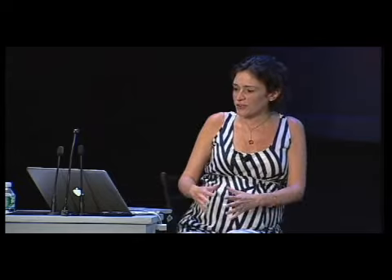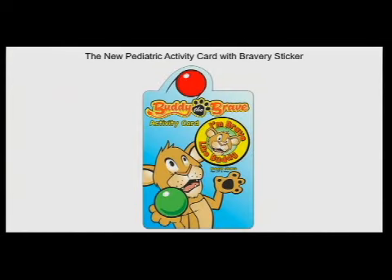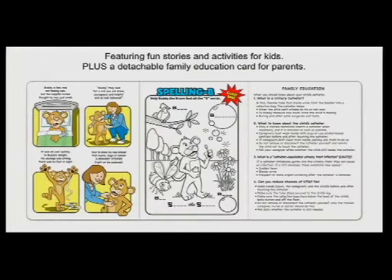Another advancement is our new pediatric CAUTI kit. After launching the adult CAUTI kit, we developed the pediatric one and created our own character called Buddy the Brave — a Medline character. Instead of a typical label, we have a pediatric-specific one that is easily identifiable and helps put you in the zone of caring for a pediatric patient. Instead of a patient care card, we have an activity card filled with activities plus education for the family and caregivers.